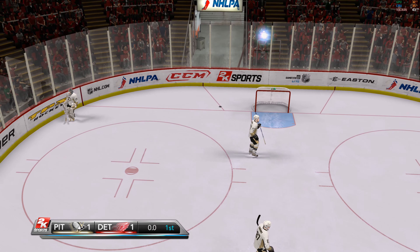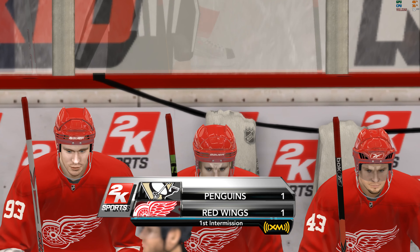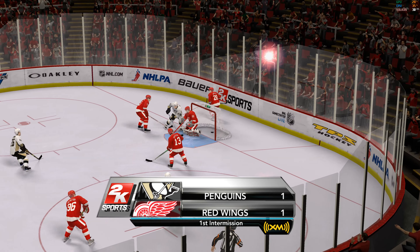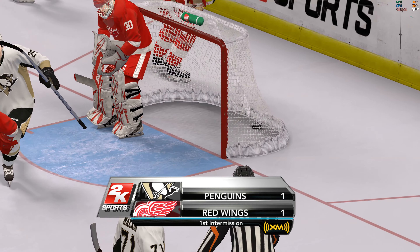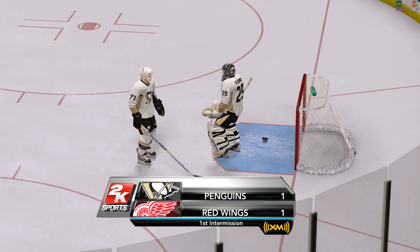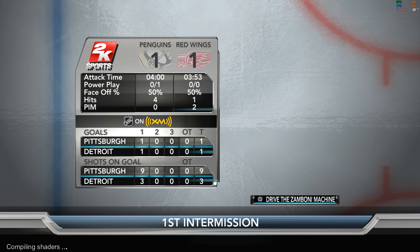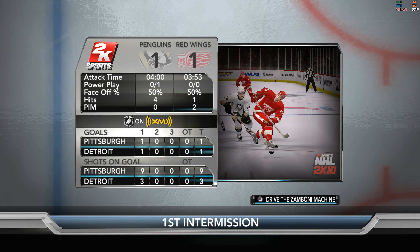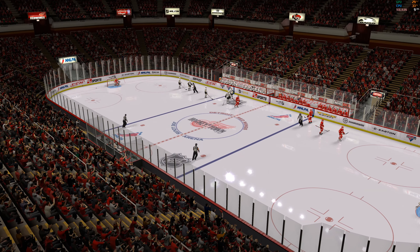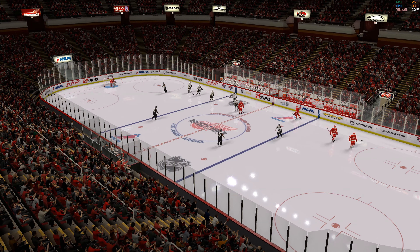Both teams head off for the intermission — one to one. We've got a chance to take a quick look at some great action from the first period. With this break in the action, it's time for John Schrader and the 2K Sports Intermission Report brought to you by XM — hear play-by-play of your favorite NHL team, no matter where you are. Ready to start things back up. We'll hear from you again soon.